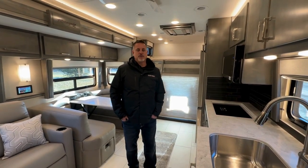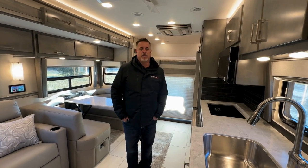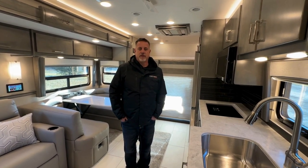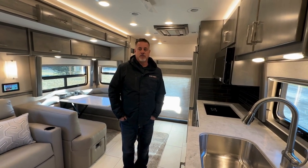Good morning from Victor Custom Trailers and Motor Coaches. We are in a new Renegade coach — a 45 CBF — and Hannah and I are going to take you around this new unit.